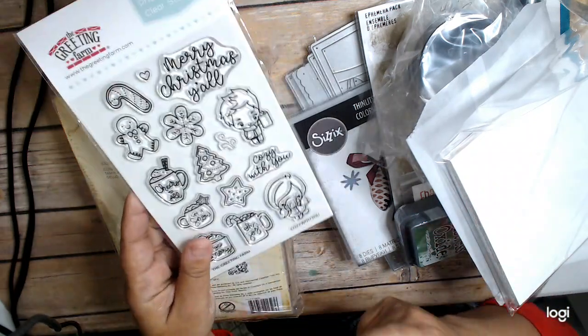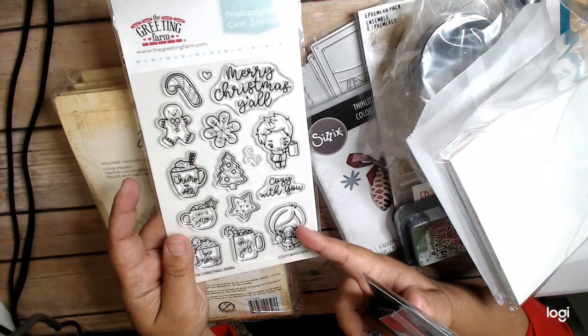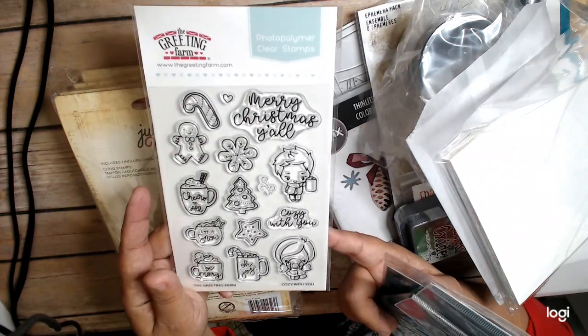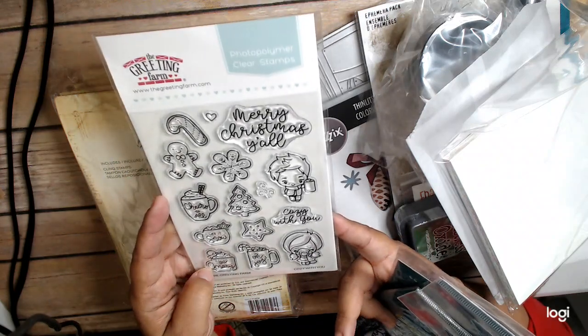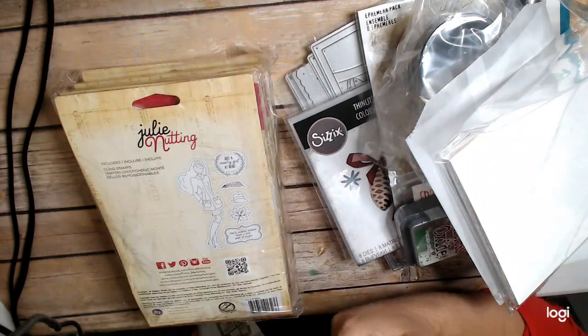I got an order from eBay. This right here because I actually got the dice for 99 cents last year from Simon Says Stamp and I just needed the stamp to go with it. This stamp set is super super cute. So I'm hoping I get a chance to use this before the end of the season.